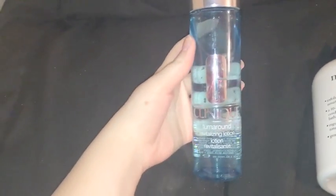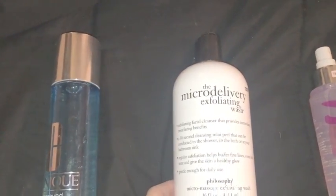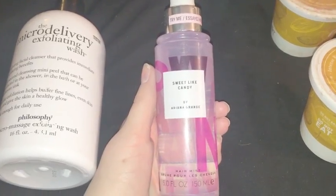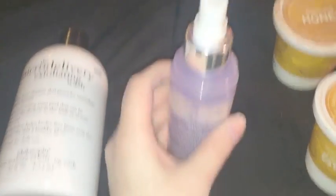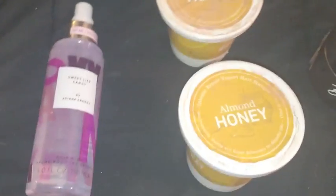First we have this Clinique Turnaround Revitalizing Lotion — look at how full that is, it was barely used. This Philosophy Micro Massage Exfoliating Wash is 16 fluid ounces and had a seal on it that was coming off, so it's basically full. This Sweet Like Candy by Ariana Grande hair mist is really full too, but there's no cap or little pom pom that comes on it.